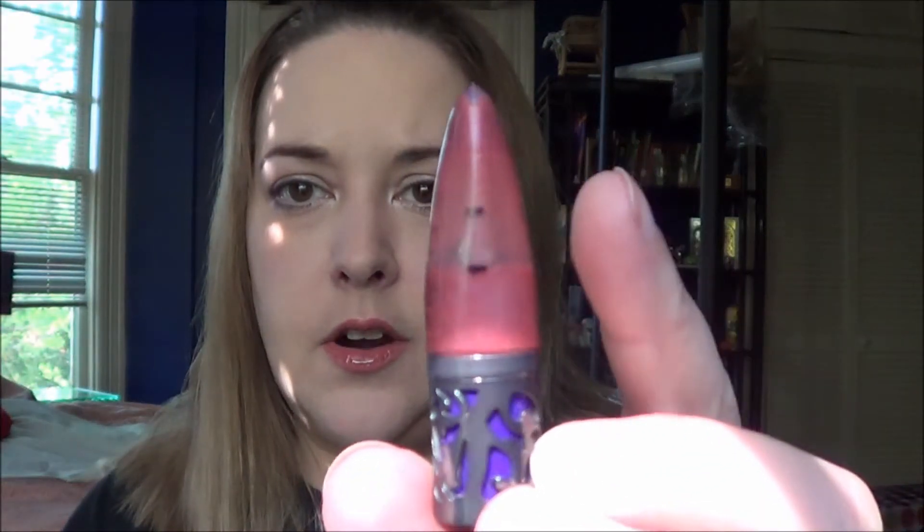My next product is the Urban Decay Lip Junkie Lip Gloss in Naked. I started at the top line and I'm right here now. I was kind of lazy with this and didn't use it for most of the month, but I've been using it pretty frequently in the last two weeks — I've got it on today over the lipstick I'm wearing. If I'm really diligent, I should be able to finish this up.